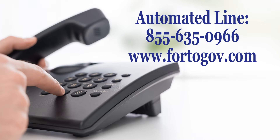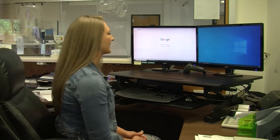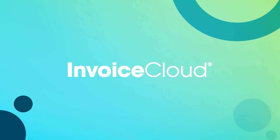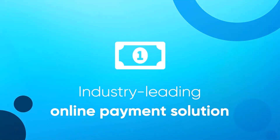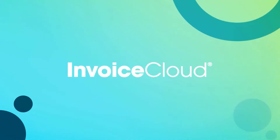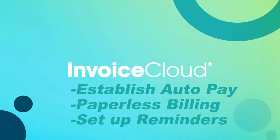Payments may also be submitted online through the City's website. Welcome, my name is Dawn. Let's take a look at the City's website and new online payment system. This new payment system is provided through Invoice Cloud. By partnering with Invoice Cloud, the City is now able to offer our Water Sewer customers many new options in paying and viewing the bill, including the options to establish auto pay, paperless billing, and to set up reminders.